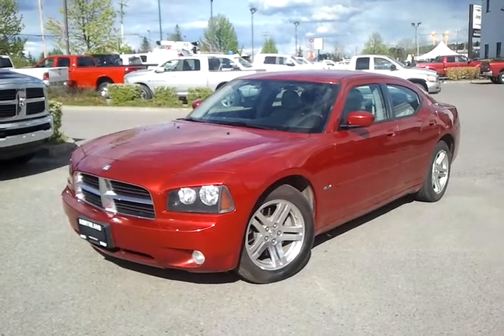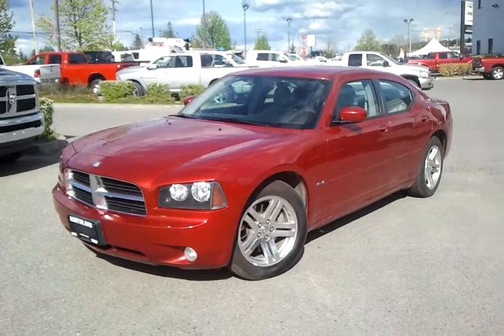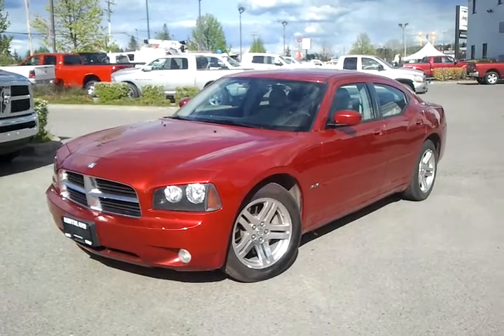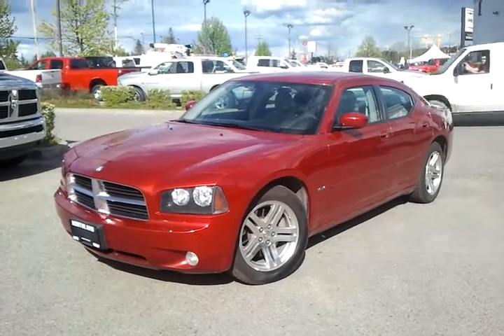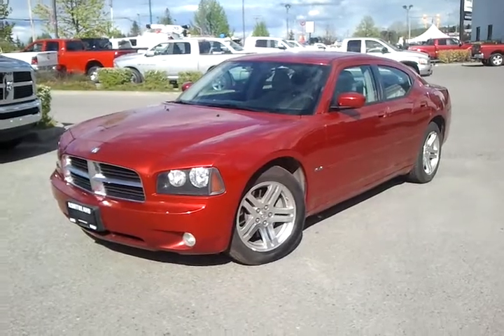Hey there, it's Mike Castle here from Northland Dodge. I wanted to give you a brief overview of this 2006 Dodge Charger I have ready to go here for you. Now you can see it does have a very impressive fit and finish on the outside. Not only that, it uses a blistering 5.7L Hemi on the inside. But let's take a look on the interior and see what you think.